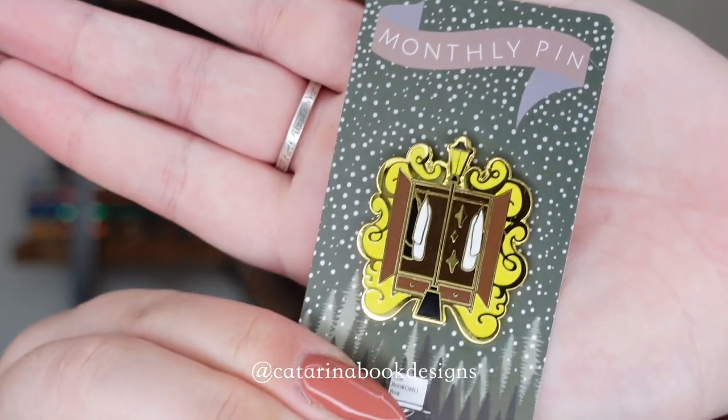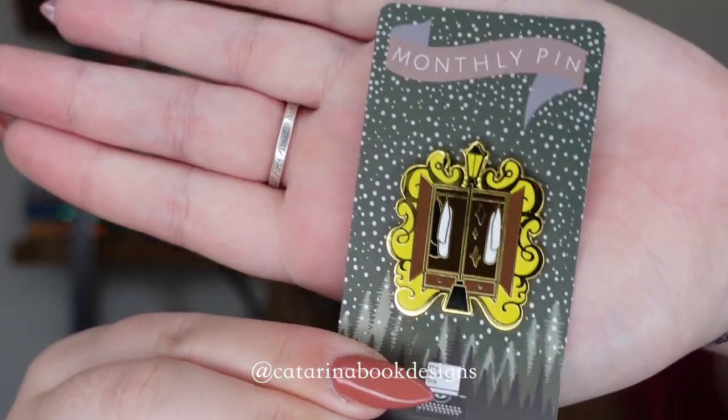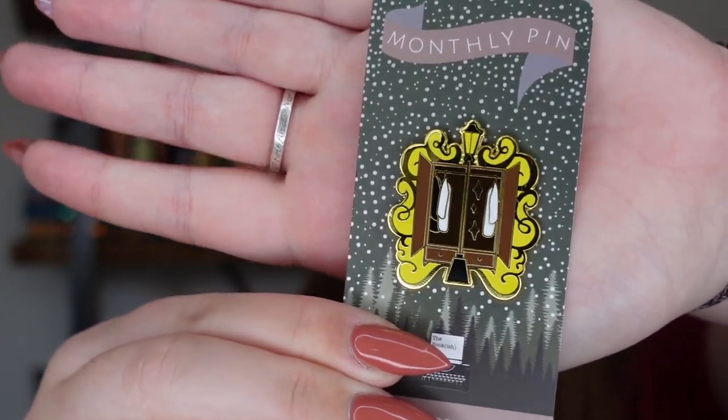Next up we have this gorgeous pin. This is designed by Katerina Book Designs and is inspired by Narnia.